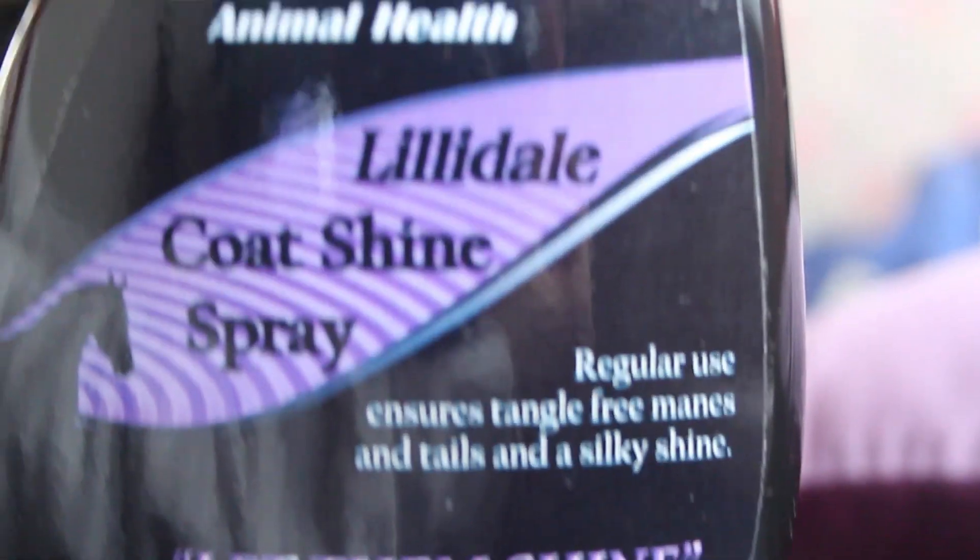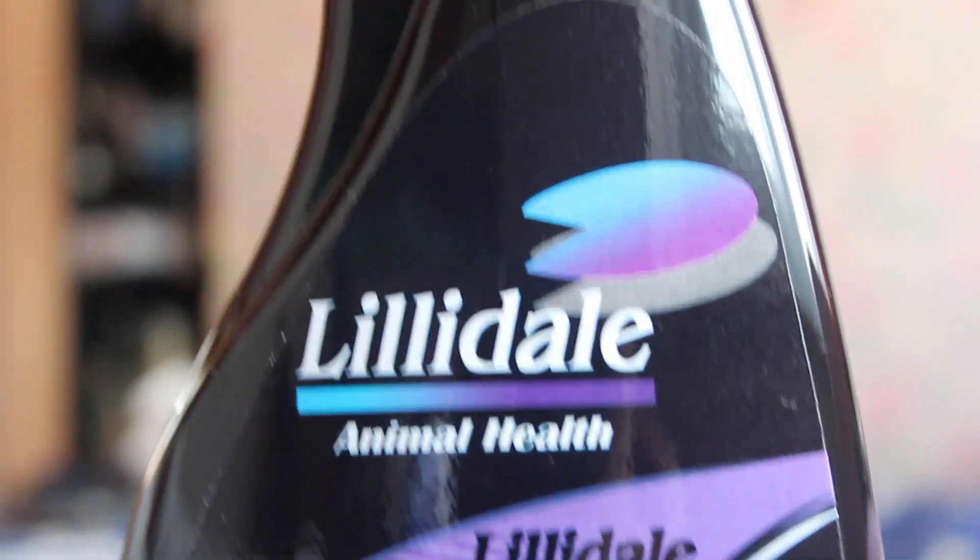Along with that I got the Lillydale coat shine spray, which I haven't actually used yet because I don't have a horse. I don't want to put it on the dog since he's already on food that's great for his skin and he's shiny as anything. If I don't end up using it, maybe I'll stick it in the giveaway.